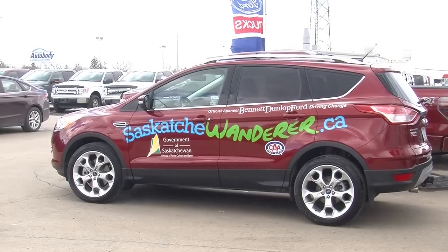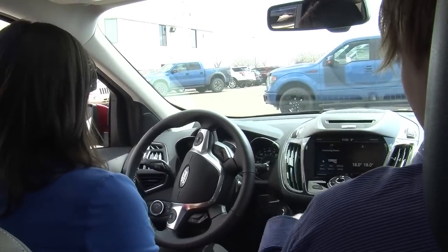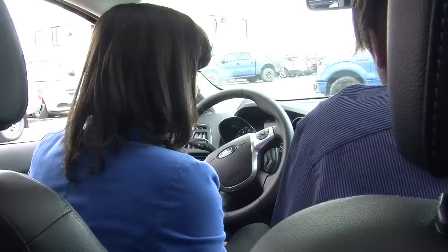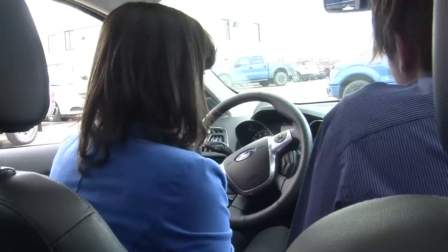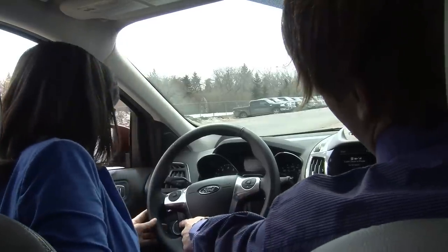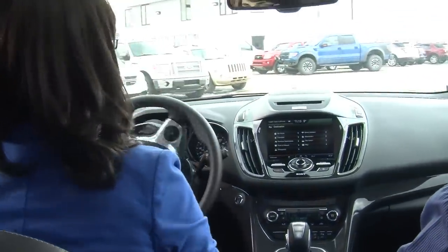He spent some time showing me all of the awesome features. First, all of the windows are automatic up and down. There's a screen here, and this is your voice command button. Yellow is phone, and there's a My Ford Touch navigation system and Bluetooth audio. Good to know how many kilometres to empty. And cruise control — on/off. And my favourite: the automatic parallel park.